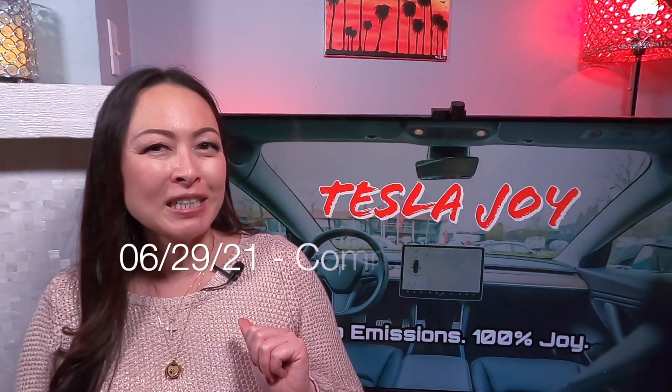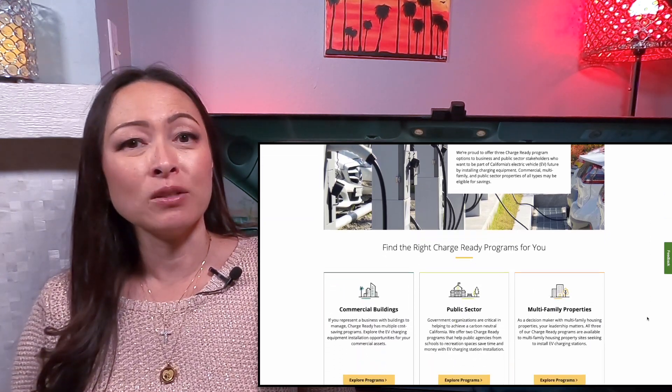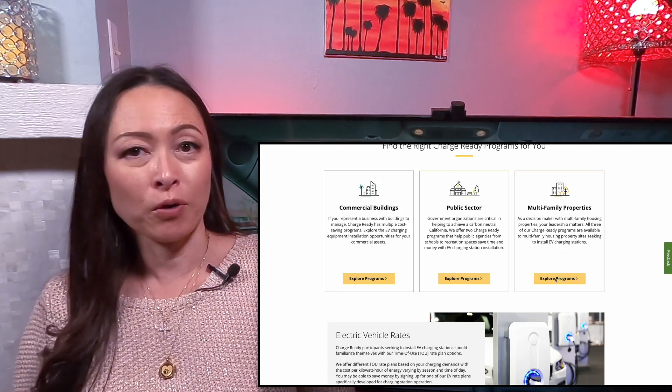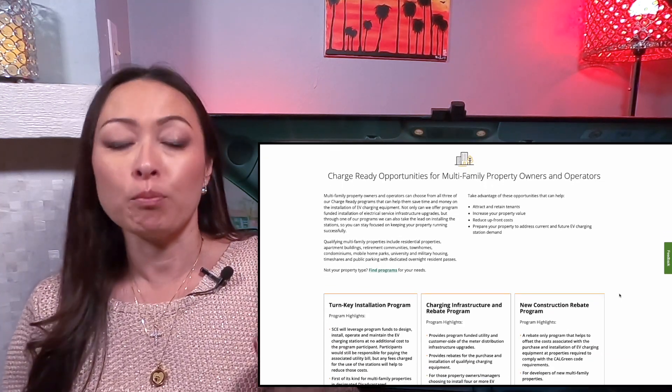To recap, on June 29, 2021, our HOA board sent out a survey to our owners and renters gauging interest about installing shared EV chargers, and we received overwhelming support from the community. On July 28, 2021, the HOA board approved the project and authorized me to submit an application to Southern California Edison, which is our local electric utilities company, for their Charge Ready rebate program.